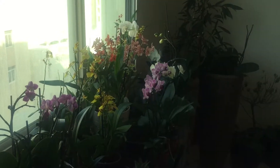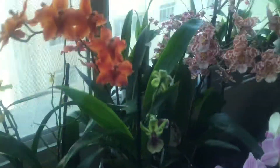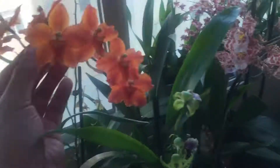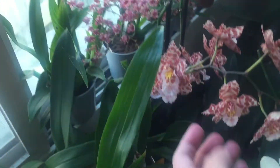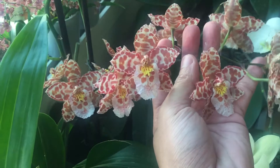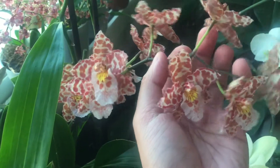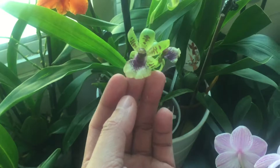Good morning YouTube, welcome to my channel! Today I have an update regarding my new collection that I just ordered from Holland. They are now blooming — you can see one is orange and the other is like a maroon, a mixture, like a tiger color. It smells good, and my daiko is still okay.